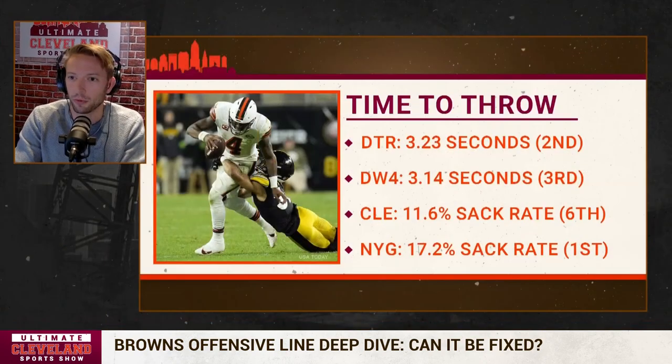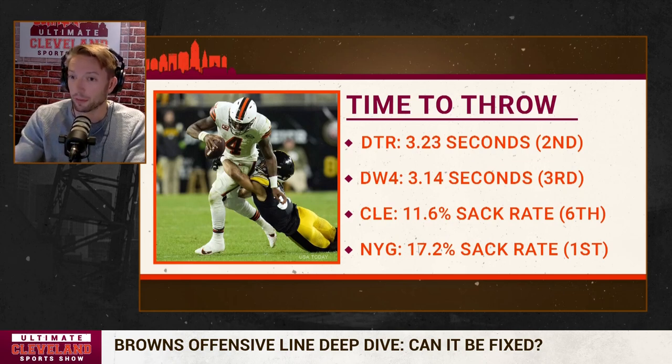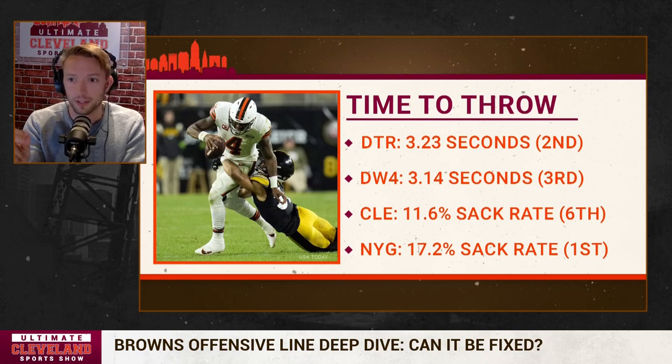Browns quarterbacks this season — these are all quarterbacks with at least 30 pass attempts, which eliminates garbage-time appearances. DTR had 3.23 seconds before he released the ball in the game against Baltimore. Out of quarterbacks with at least 30 pass attempts this season, that's the second highest time to throw in the entire NFL. Deshaun Watson is third at 3.14. Combined, the average Browns quarterback time to throw this season is 3.19 seconds. You could look at that two ways: are they holding on too long, or is the offensive line giving them more time than we credit them for? Is it elusiveness, lack of confidence in first reads, plays taking too long to develop, or wide receivers not getting separation? It's probably a combination of all the above.